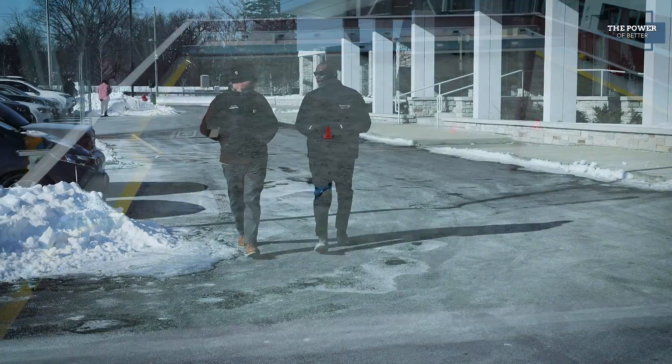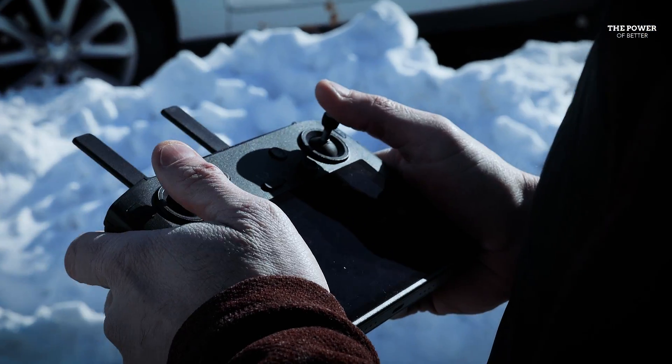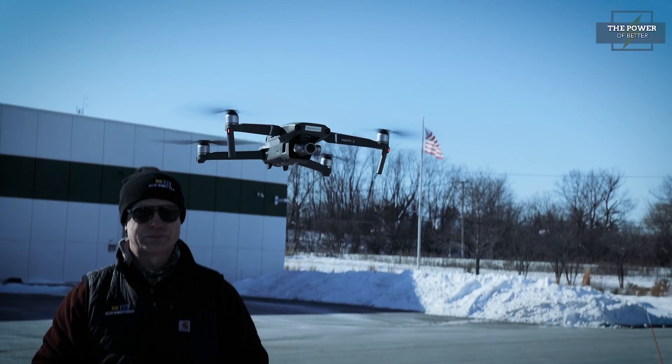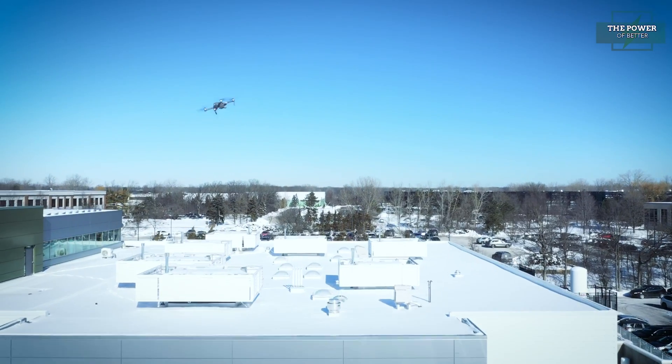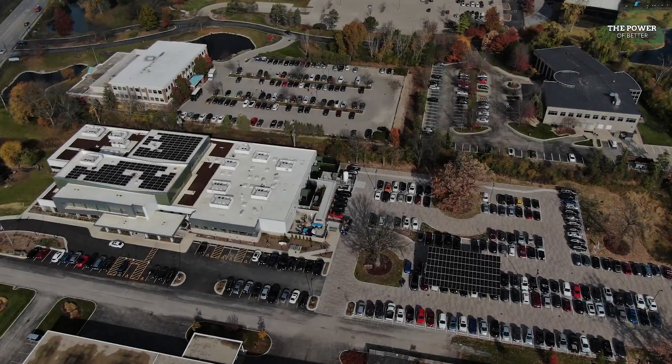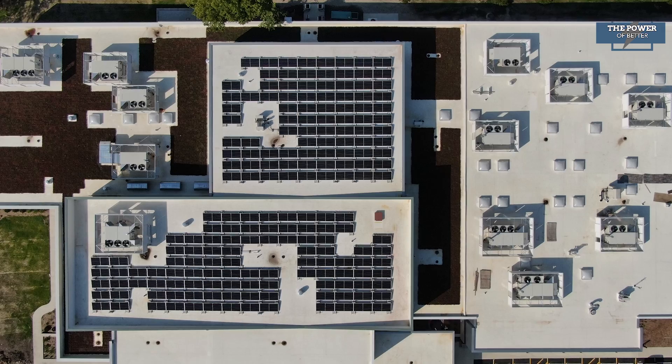But that's only part of the drone story. John Weir of Kelso Burnett uses drones for commercial projects like this one at the Veterinary Specialty Center in Bannockburn, where their drone was used to survey this rooftop for a solar array installation. We can actually take the drone, fly it around the building through artificial intelligence, and create a 3D model. We can do shading analysis.